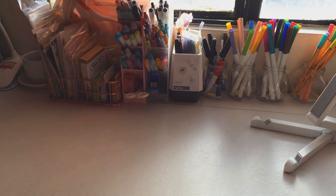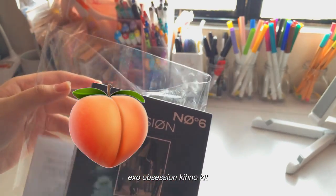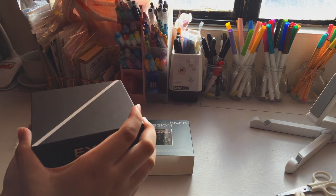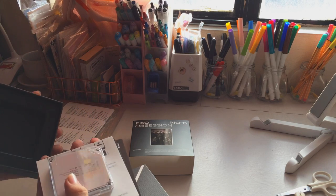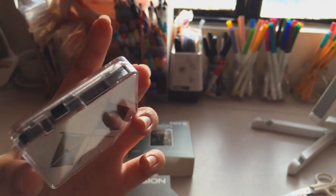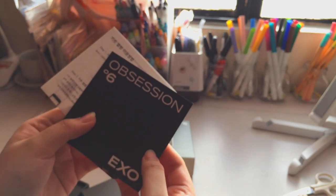Now continuing on with the EXO items that I got. The first one is the Obsession Kino Kit. Inside it has the lyrics to Trouble and all the songs in the album. This is my first time having a Kino Kit. It comes with a photo book, and honestly I have no idea how to use it — do you have to plug it in or something? But there are instructions here on how to use it.